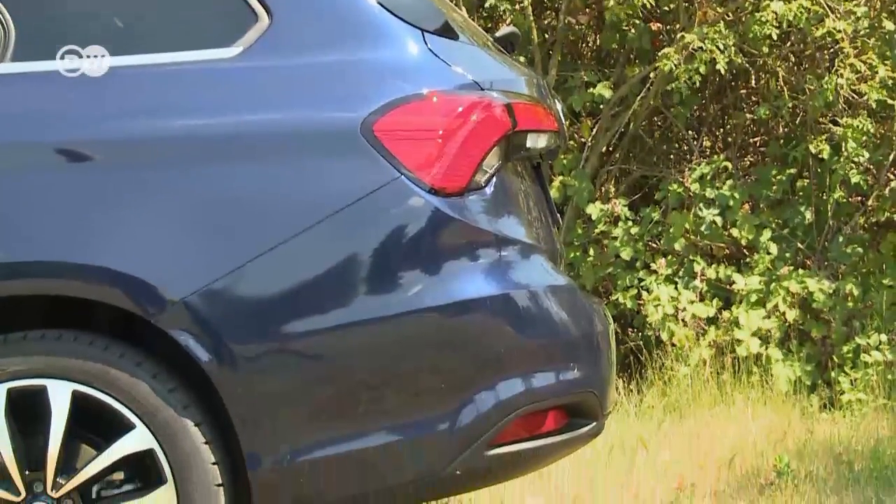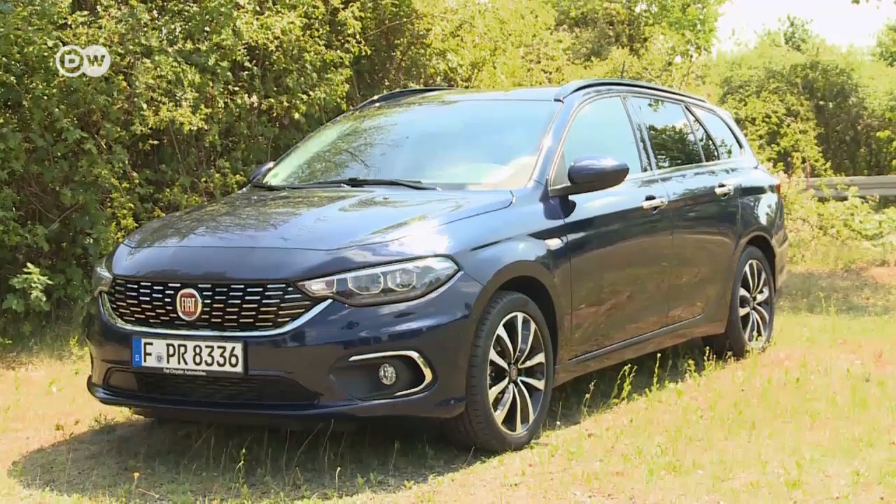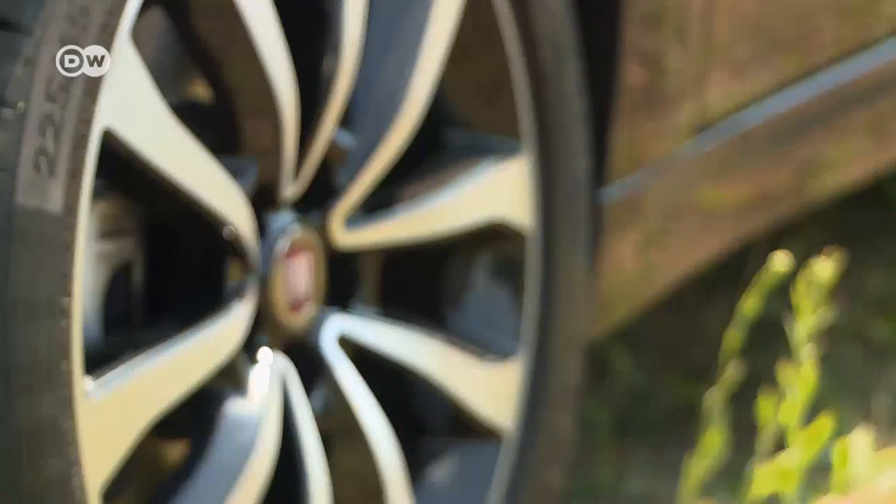The Tipo station wagon is 20 centimeters longer than the five-door version because of the big trunk. The Tipo doesn't look cheap from the outside.